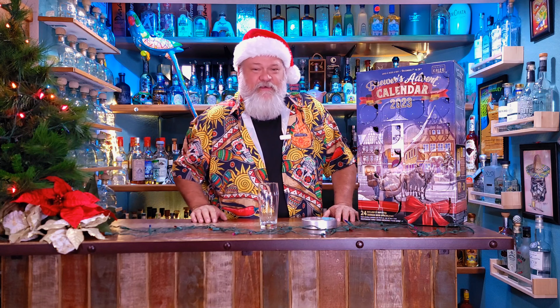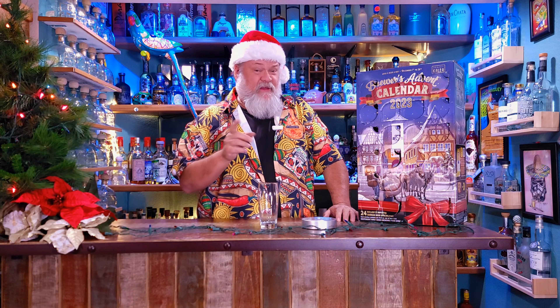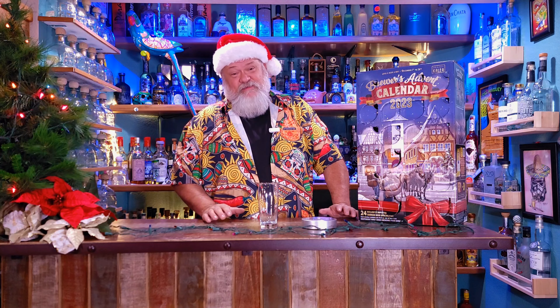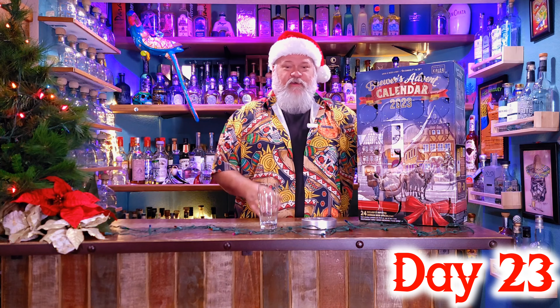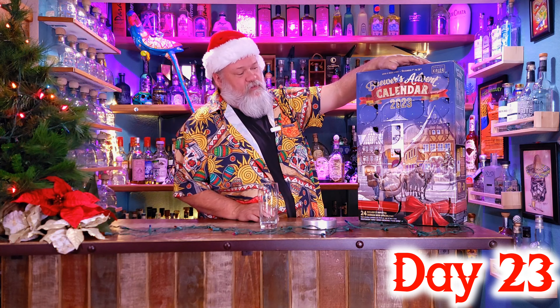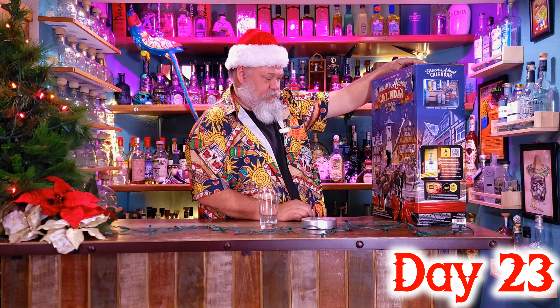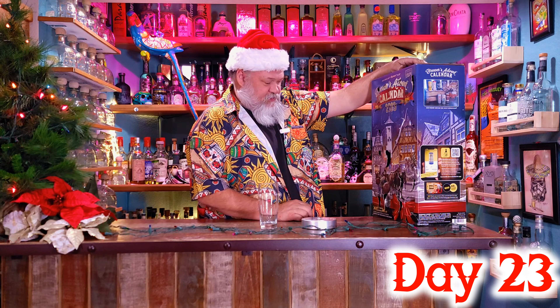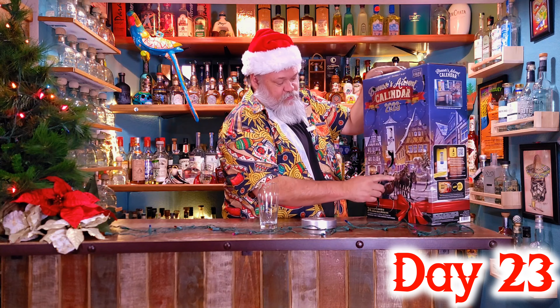Hey, welcome to Thirsty Amigos. Thanks for joining me on this episode. Merry Christmas Eve Eve — it is December 23rd, so we are on the 23rd day of our Costco Brewers Advent Calendar. Yesterday's beer was super delicious. Let's see what day 23 brings.